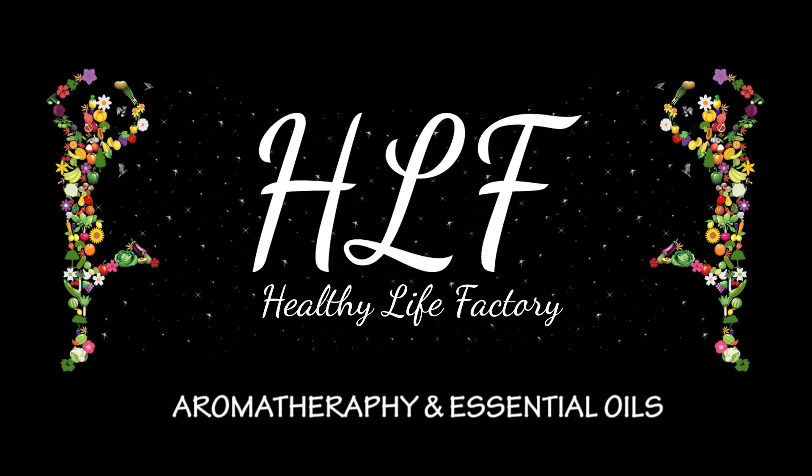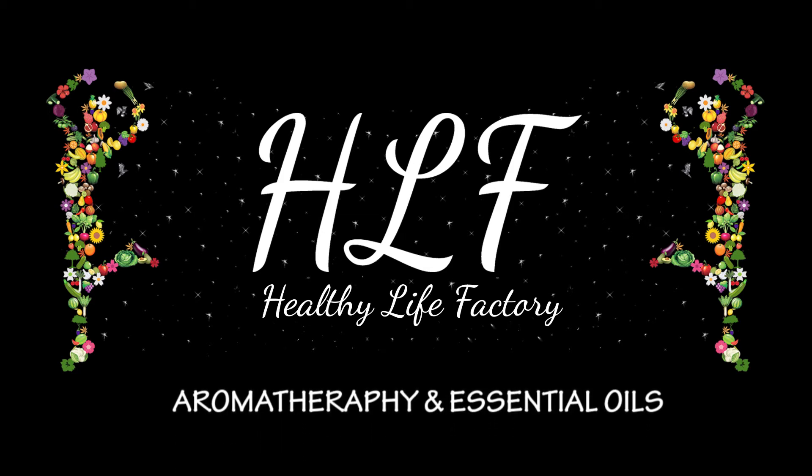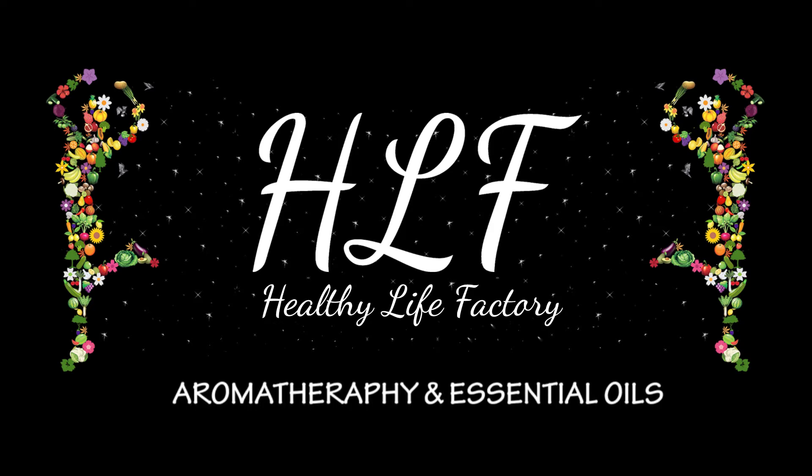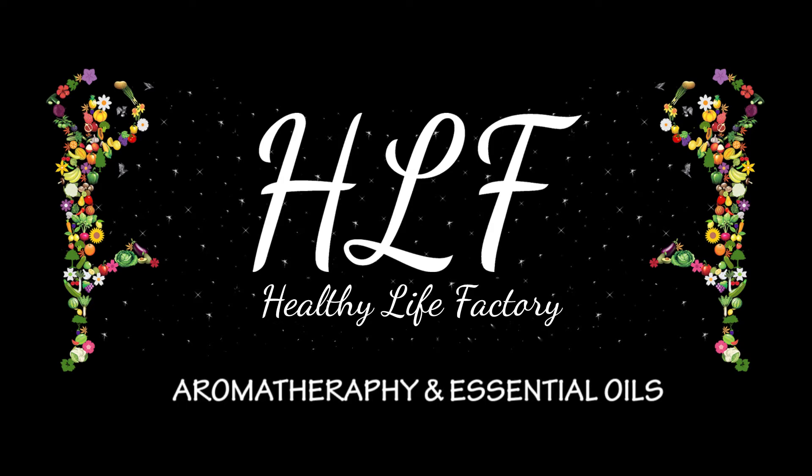Hi everyone. Today, we are going to talk about aromatherapy and essential oils. What is aromatherapy? What is it used for? How to use it? Some of the most popular aromatherapy oils and their benefits, and the side effects of essential oils.